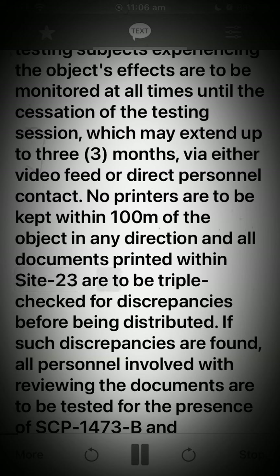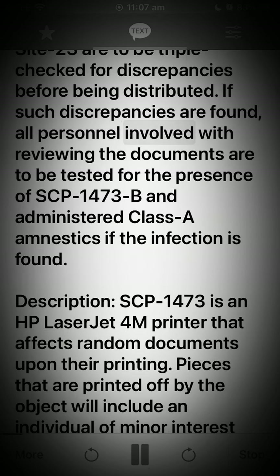No printers are to be kept within 100 meters of the object in any direction, and all documents printed within Site 23 are to be triple-checked for discrepancies before being distributed. If such discrepancies are found, all personnel involved with reviewing the documents are to be tested for the presence of SCP-1473-B and administered Class A amnestics if the infection is found.